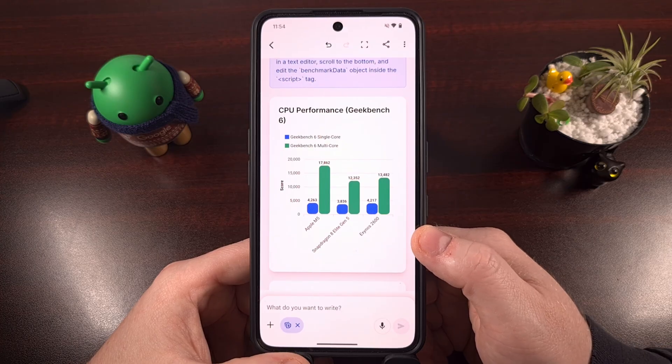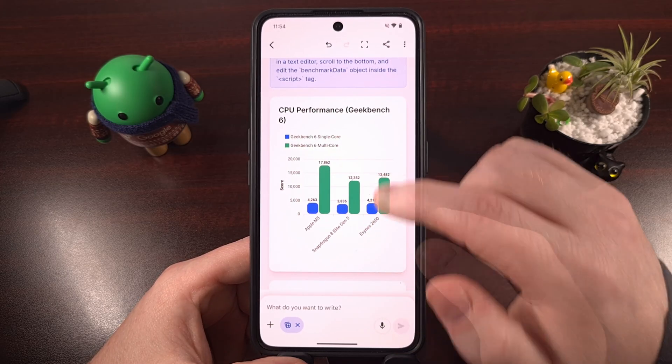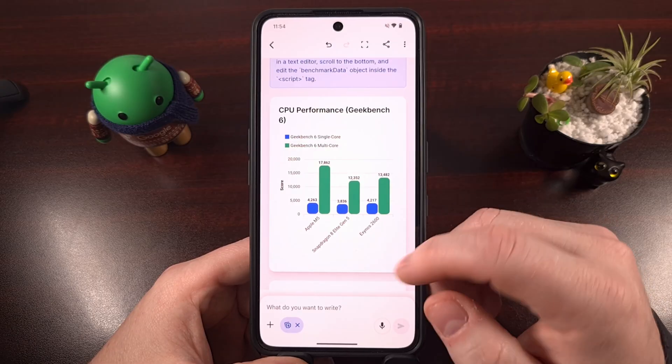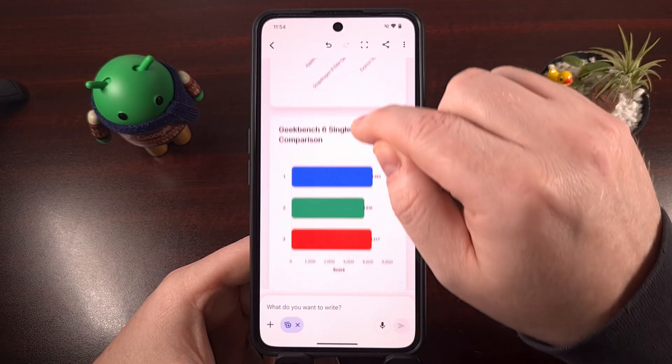So the numbers from the Exynos chip clearly show that it's able to overtake the flagship chipset that Qualcomm is able to release, while basically matching the M5 from Apple when it comes to single-core workloads.